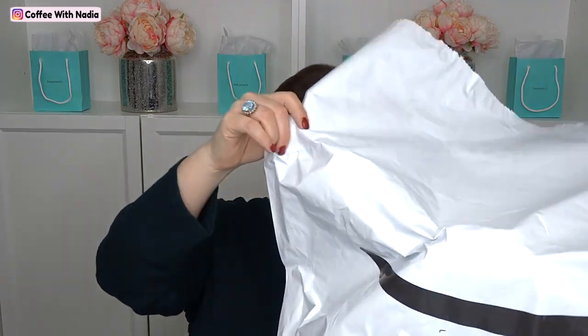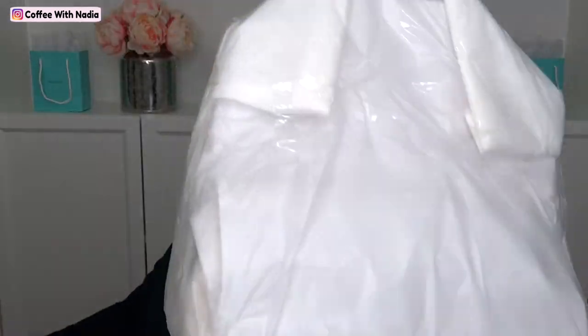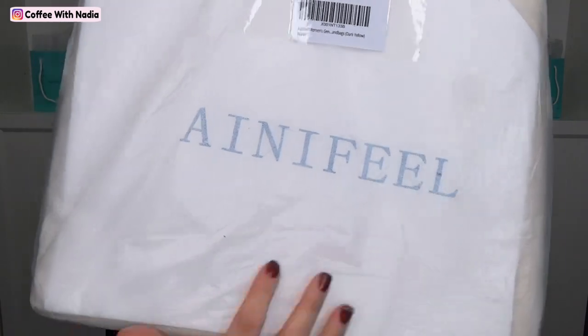Alright you guys, time to open the bag. I ripped it open. And so here it goes — it came like this. You see their logo right here. And you could already see, I didn't even open it. Do you see this? I did not even open it. Look at this.